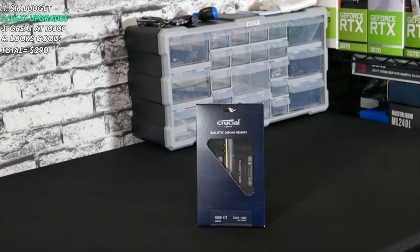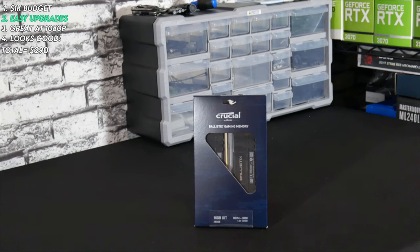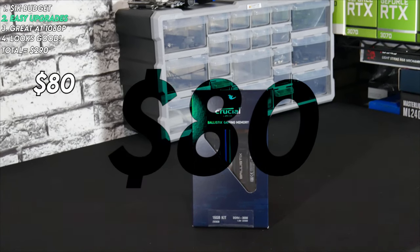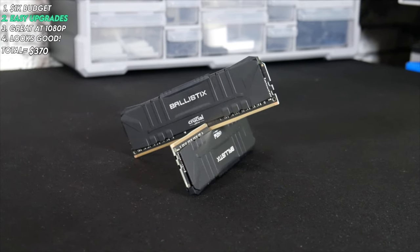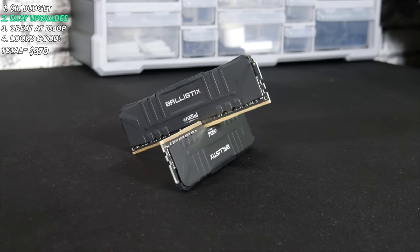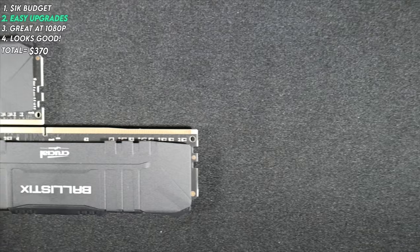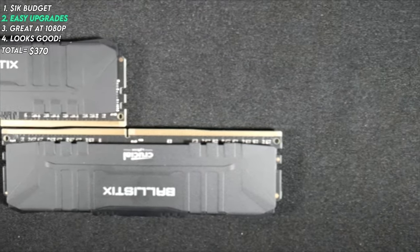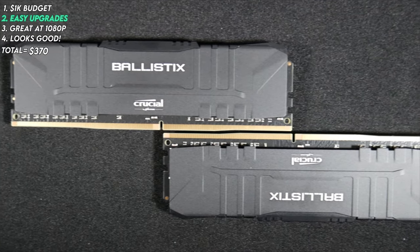For our RAM, we went with a 16GB kit of Crucial Ballistix at 3000MHz. This kit is super popular and at $80 from Newegg, it'll fit in our budget. 16GB is the all-around sweet spot for most gaming PCs and 3000MHz will be plenty fast for our needs. If you wanted to save some more money on the RAM, you could even opt for just one 8GB stick — just don't keep too many Chrome tabs open.